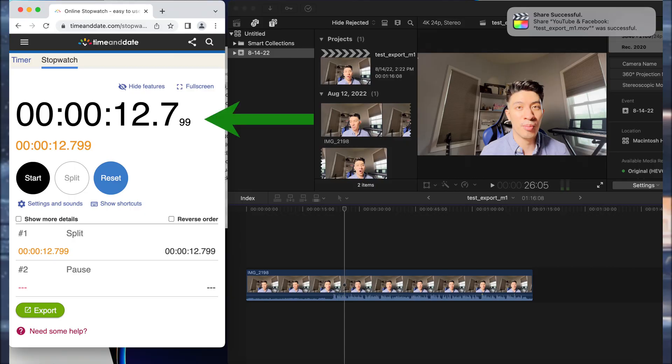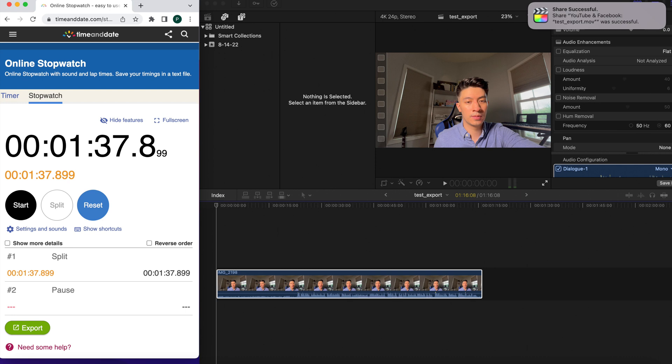The final simulation tests how long it takes to export a video in Final Cut Pro. This video was recorded in 4K, 24 frames per second with Dolby Vision. The M1 MacBook Pro exported it in 12.7 seconds, while the 2017 MacBook Pro took 1 minute and 37 seconds.